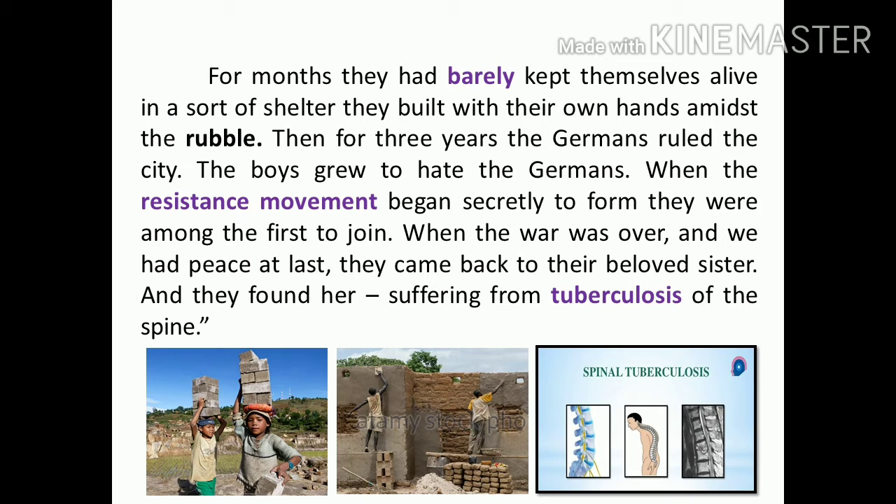When the war was over and they had peace at last, they came back to their beloved sister and found her suffering from tuberculosis of the spine. Finally, they found their sister Lucia suffering from tuberculosis — TB. But the tuberculosis had affected the spine. The tuberculosis of the spine is characterized by destruction of the vertebrae, often resulting in curvature of the spine.